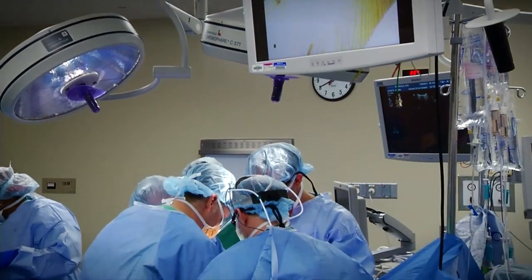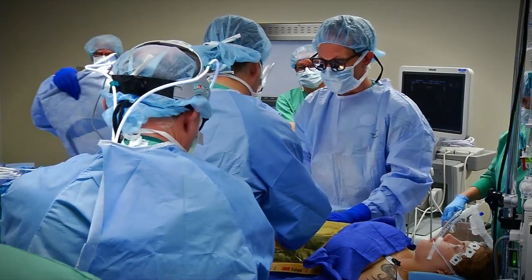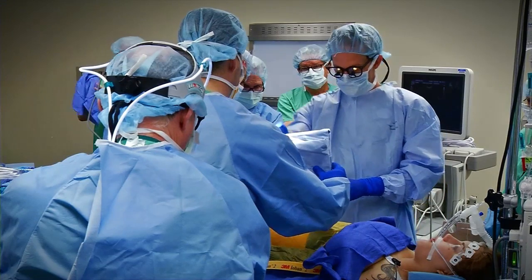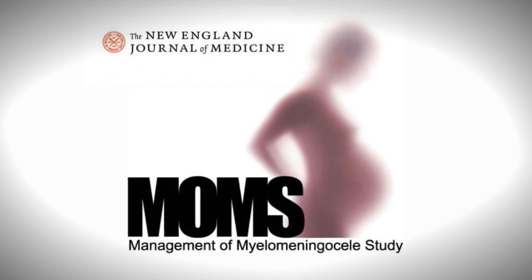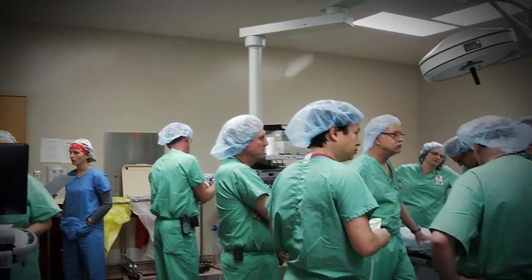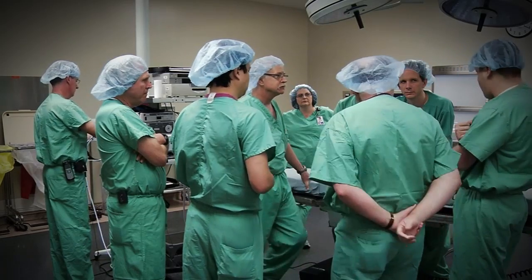Between 1997 and 2003 there were about 200 of these cases done across the nation and people were saying we're getting better outcomes with these babies than if we left them alone. There was a lot of debate about whether it was really worth the risk to maternal health, worth the risk to fetal health — this is a dangerous thing to do. So back in 2003 the NIH supported a study called the MOMS trial, and all the pediatric surgeons got together and said we're not going to offer this until we get an idea of whether it makes a difference. That was published in 2011 in the New England Journal of Medicine.